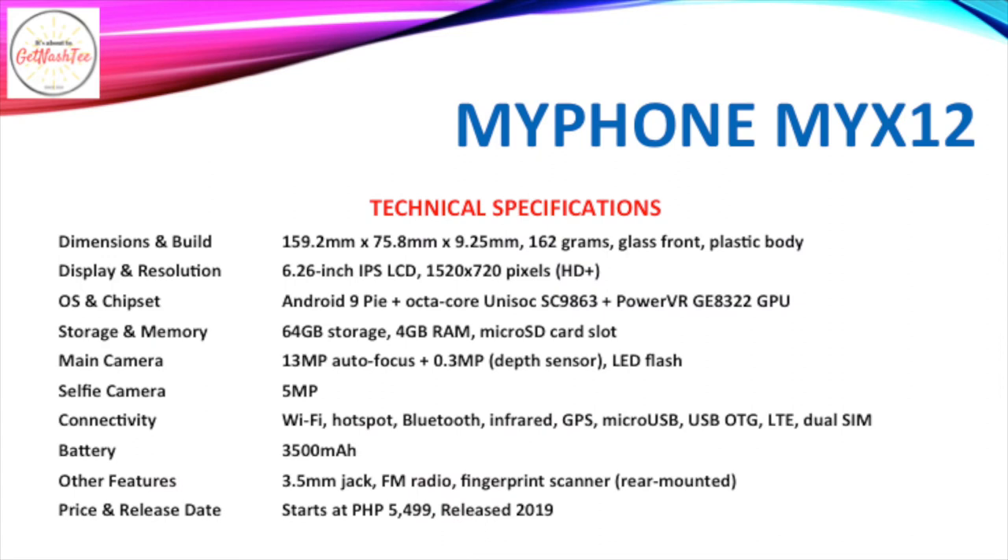Starting off with the MyPhone My X12, which packs a 6.26-inch IPS LCD of HD Plus resolution. It runs Android 9 Pie and is powered by an octa-core Unisoc SC9863 processor and a PowerVR GPU. It has 64GB of expandable storage and 4GB of RAM. It packs a dual camera setup with a 13MP primary camera coupled with a VGA depth sensor, and also a 5MP selfie camera.